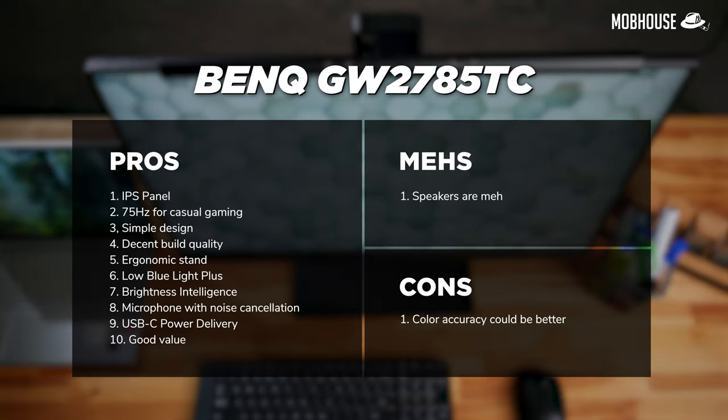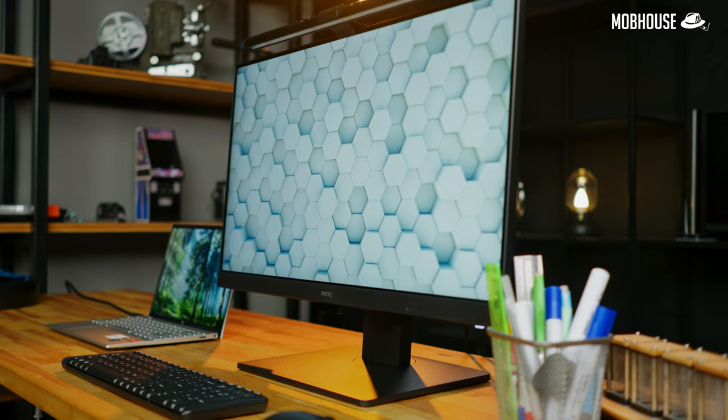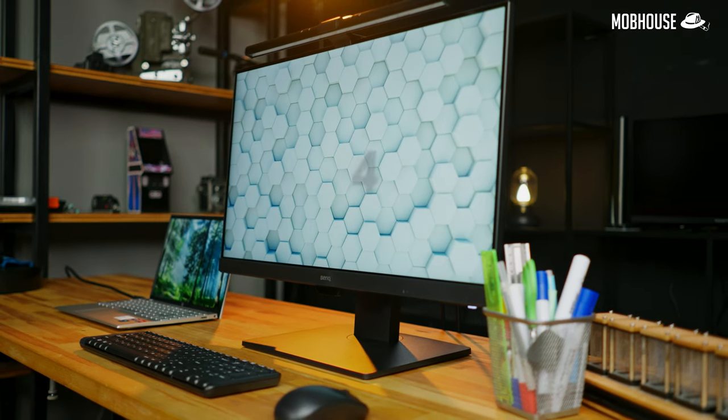To recap, here are the pros and cons of the BenQ iCare GW2785TC. I give this monitor a very hashtag cheap buy for people who care for their eyes — 8 out of 10.